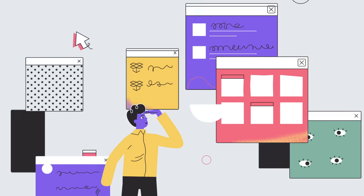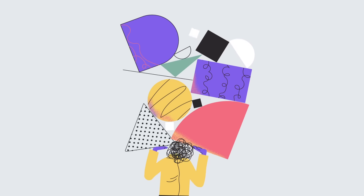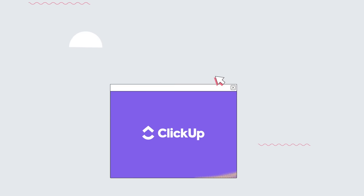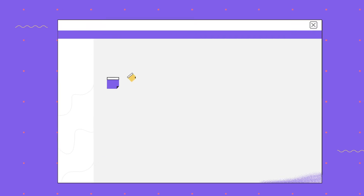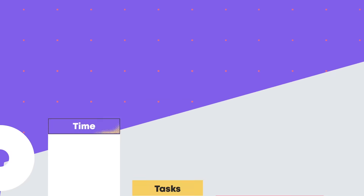We all know the crazy chaos caused by trying to use more than one app for productivity. There has to be a better way to work. It's time for change. That's why we created ClickUp. ClickUp is an entire productivity platform that keeps all of your work organized in one beautifully intuitive place. Now you can use one app for everything.